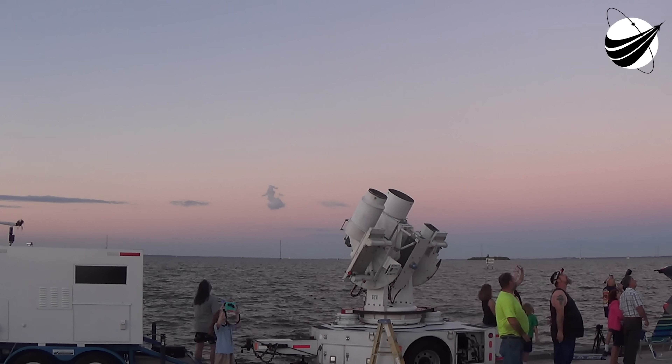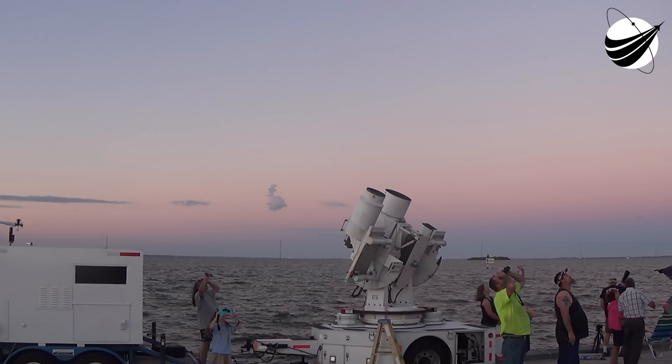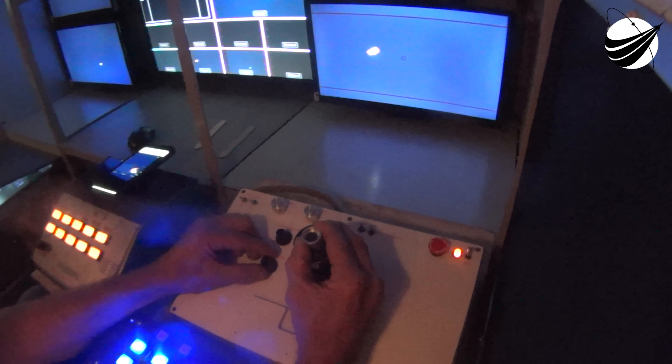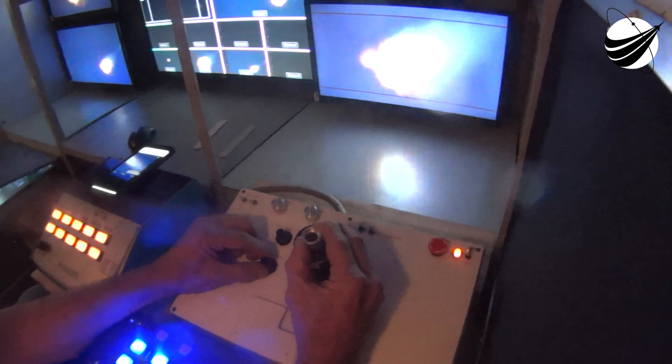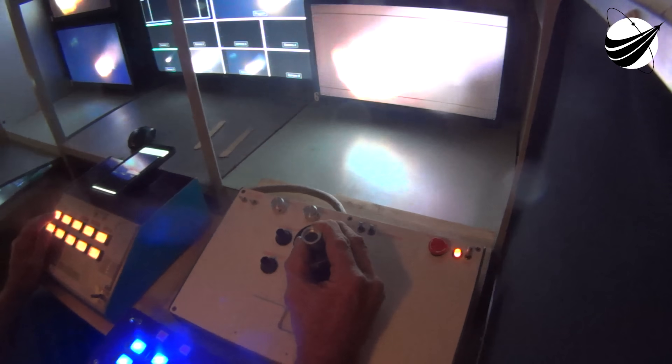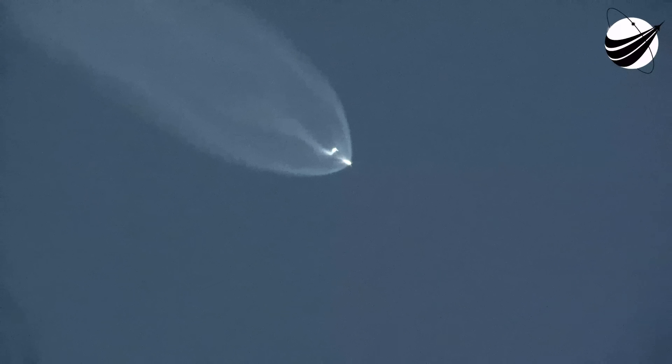The bottom two-thirds of the vehicle is the first stage. At the very bottom of the first stage are nine Merlin engines that will get the Falcon 9 off the ground and up to the thinner parts of the Earth's atmosphere. The two stages will then separate from one another, with the second stage continuing on to orbit while the first stage makes its way back down to Earth for its landing attempt at Landing Zone 1 in Cape Canaveral, which is not too far from where it will take off.